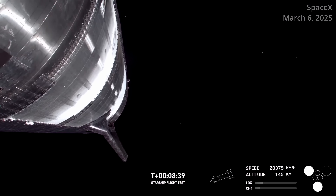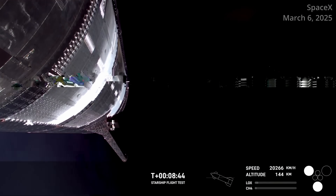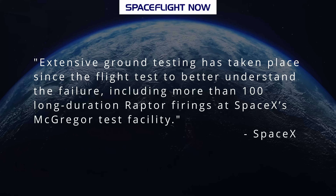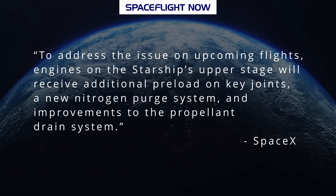In its post-mission analysis of Flight 8, SpaceX said that a hardware failure in one of the center engines resulted in inadvertent propellant mixing and ignition. Extensive ground testing has taken place since the flight test to better understand the failure, including more than 100 long-duration Raptor firings at SpaceX's McGregor test facility. To address the issue on upcoming flights, engines on Starship's upper stage will receive additional preload on key joints, a new nitrogen purge system, and improvements to the propellant drain system.